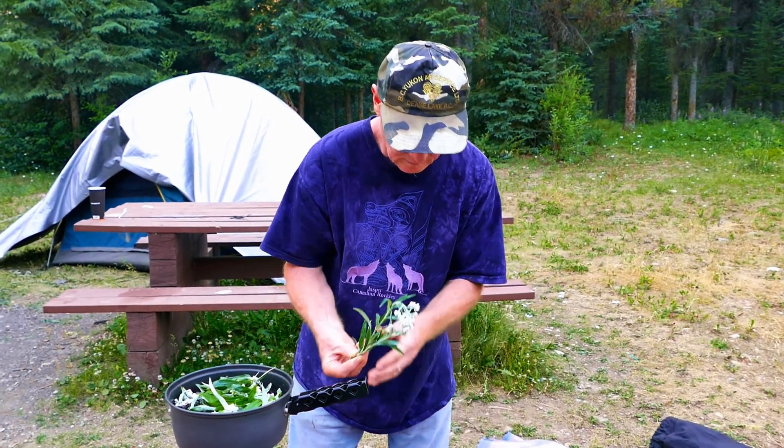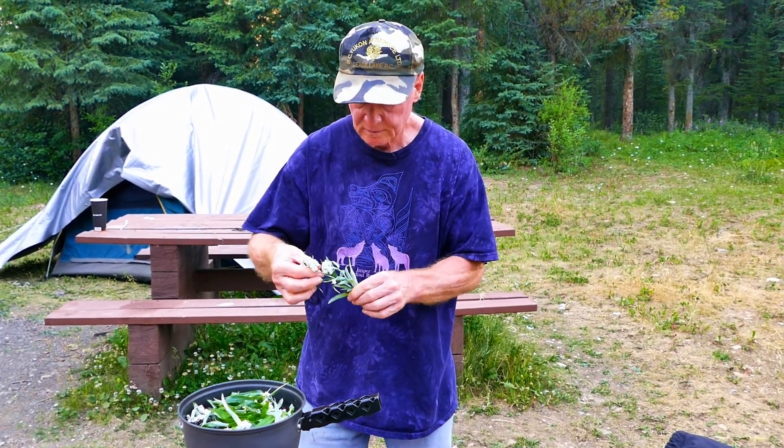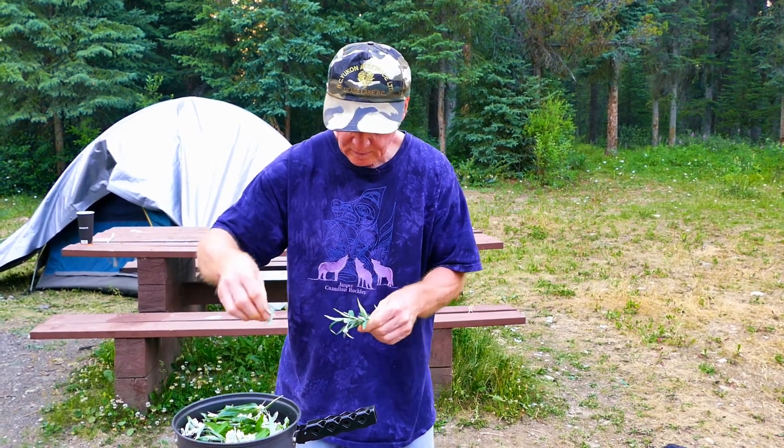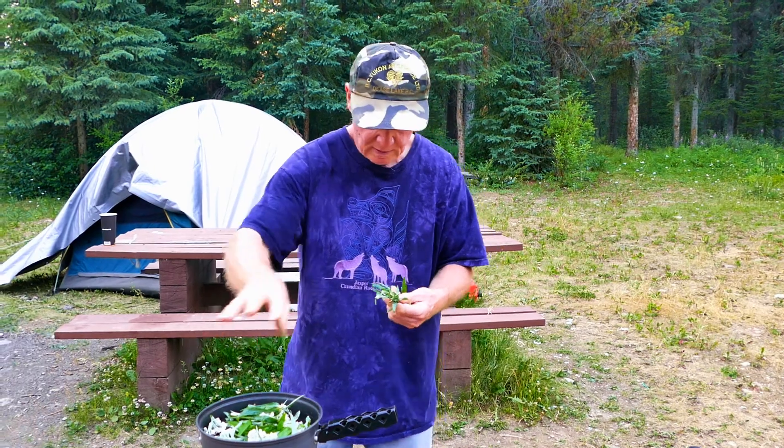This Pearly Everlasting tea actually tastes very good. Anyway, enough for now. I'll show you the end product when it's done.